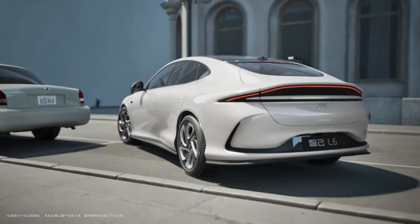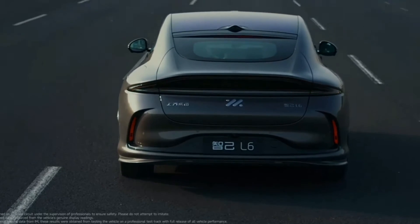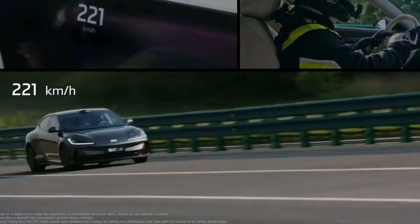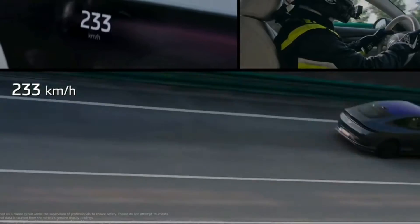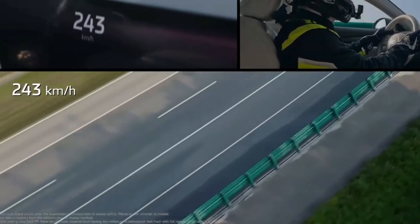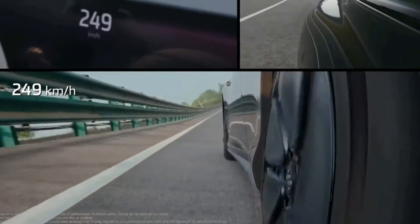Performance-wise, the single-motor rear-wheel-drive variants deliver up to 216 kW, while the dual-motor all-wheel-drive version packs a punch with 379 kilowatts, capable of a hair-raising acceleration from 0 to 62 mph in just 2.74 seconds. Whether it's the robust range or blistering speed, each version of the IML6 caters to different facets of driver expectations.